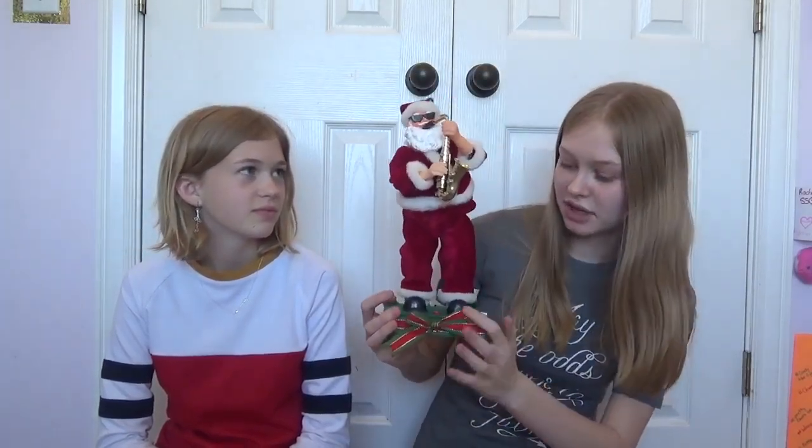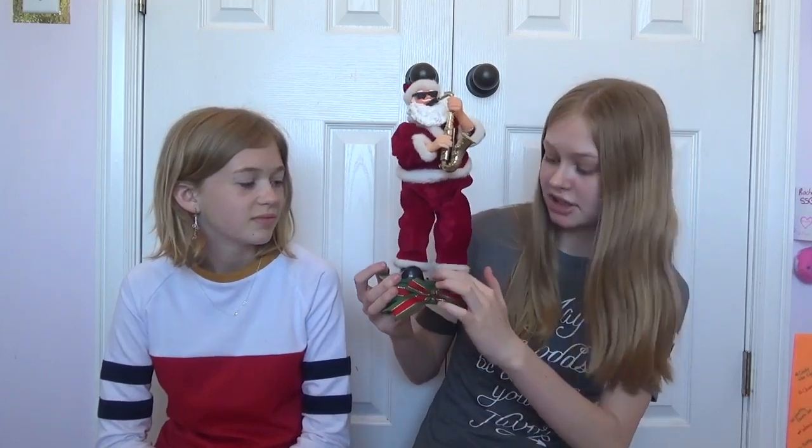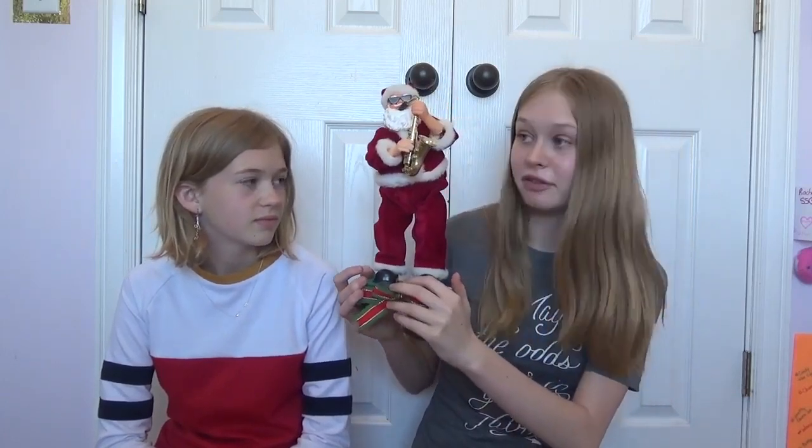We're matching right now, which is really embarrassing. Yikers. We both spent exactly $10 — I got 7 things and I got 9 things. So we're going to take turns showing you what we got. This first thing is my favorite: it's a Santa playing the saxophone, and if you press this button it plays music, and it was $1.50.